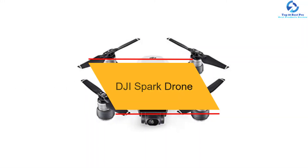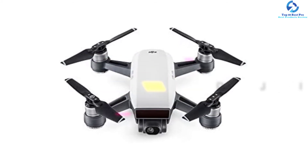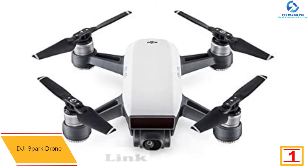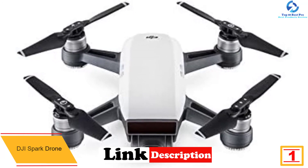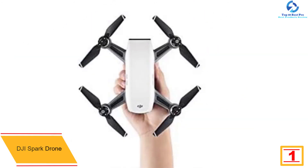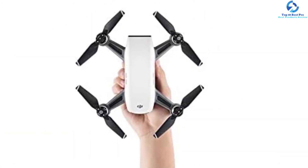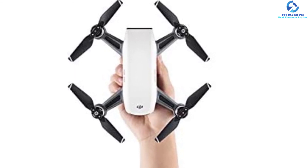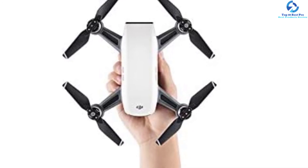Finally, at number one we have the DJI Spark drone. The Spark from DJI is one of the small and affordable mini drones. It measures 143 by 143 by 55 millimeters and weighs around 0.67 pounds. It is able to avoid and sense objects just like the bigger drones, and its range is up to 1.2 miles.